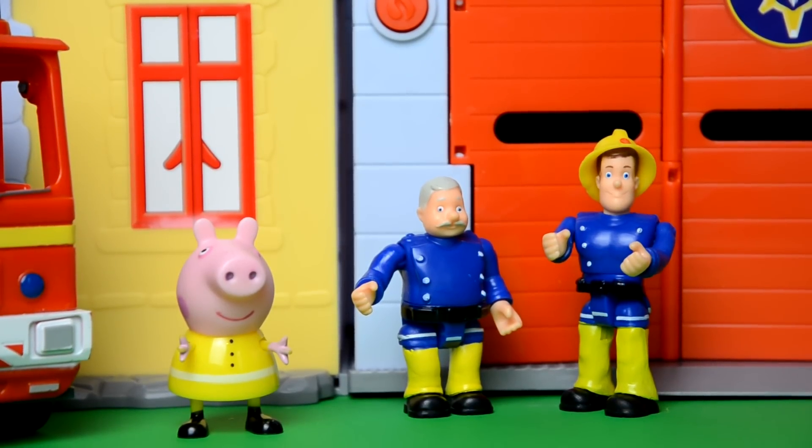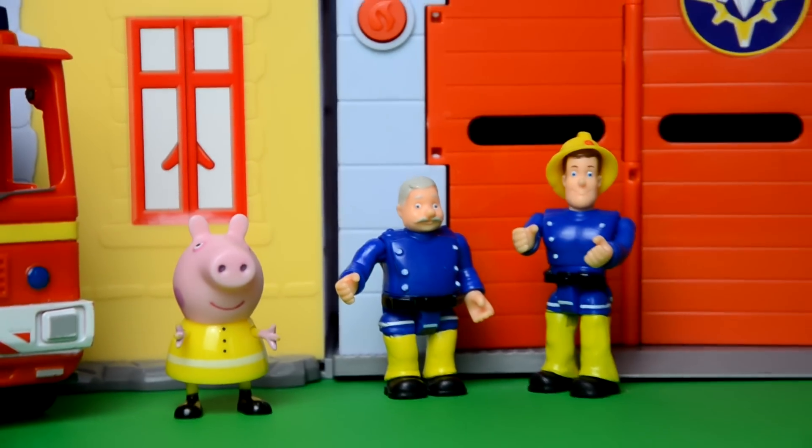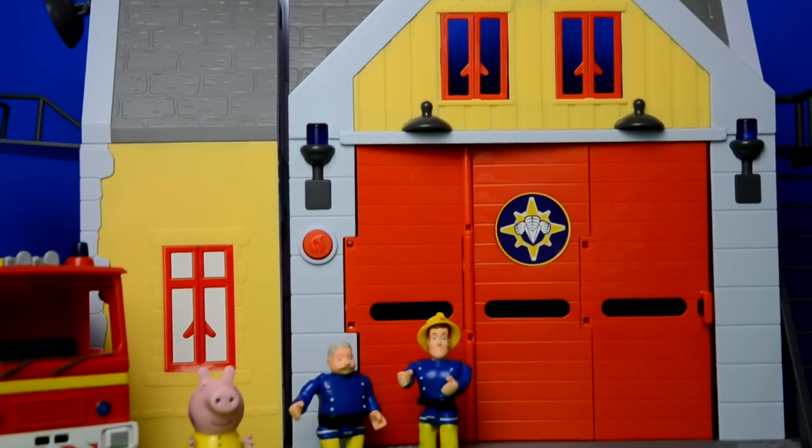Fireman Sam and Peppa Pig were really excited today because they're going to take a look around the new Pontypandy fire station. Wow, look how big it is, said Officer Steel. It's so big!